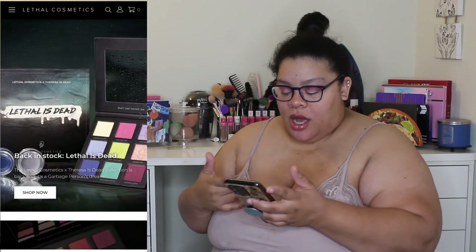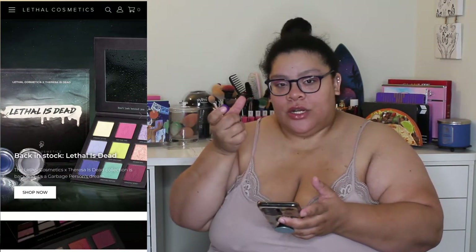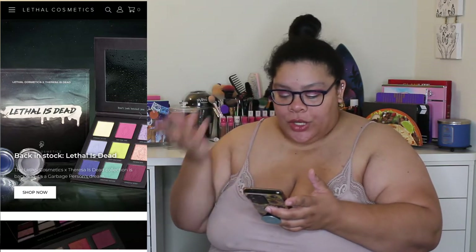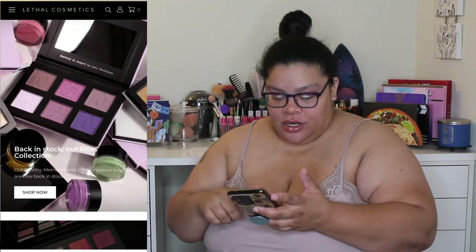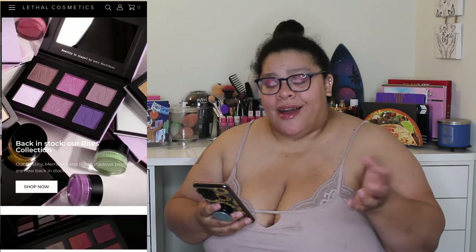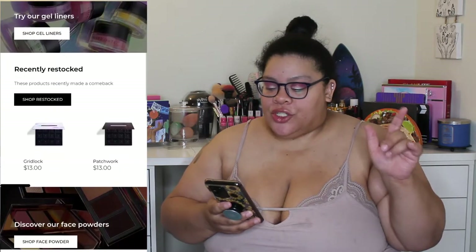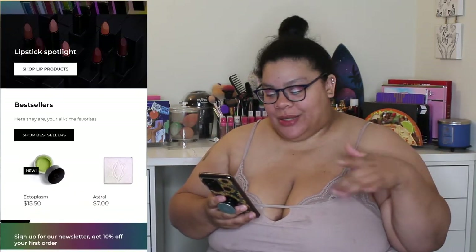When you first go on the website, you can buy what they already have - single pots and stuff like that - or you can build your own palettes. They also have gel liners. A lot of the empty magnetic palettes are sold out, which is a bit limiting. They are cruelty-free and vegan, made in Berlin, Germany. They ship internationally - I'm in New York and shipping is typically eight dollars.